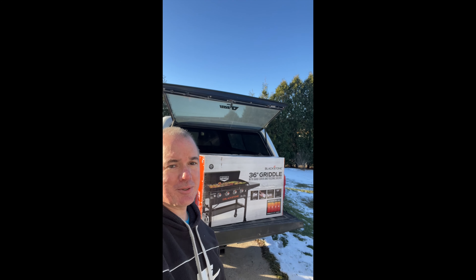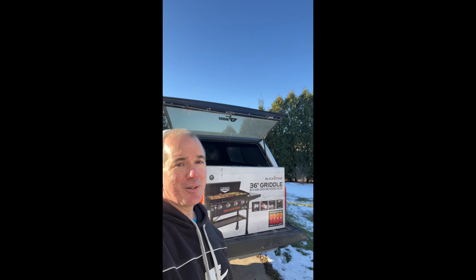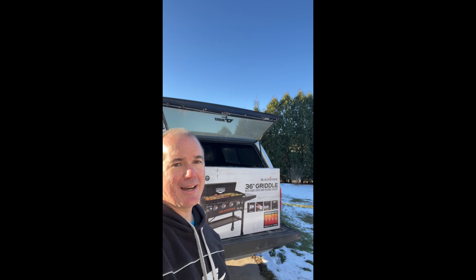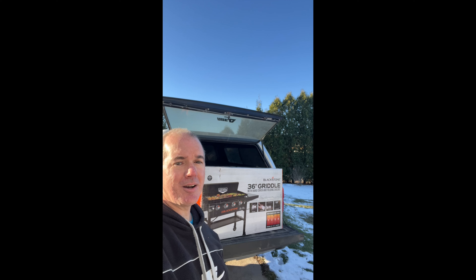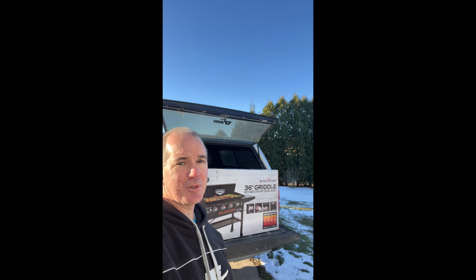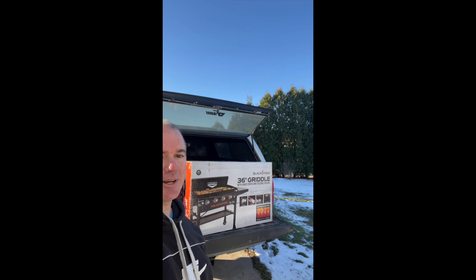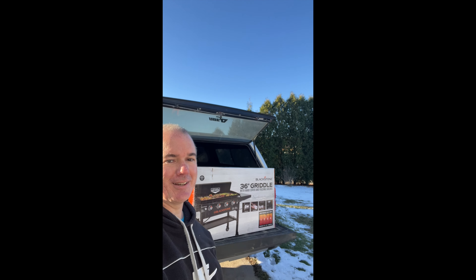I just got back from Tractor Supply. As you can see, I got my first Blackstone Griddle. It's a 36-inch with hardcover, $249.99. They had like 20-something in stock at my local Tractor Supply — I was the first one in the door. If they don't have them in stock at the store, go online; they'll ship right to your house. Do not miss out on this great deal for Black Friday. Thanks for watching.